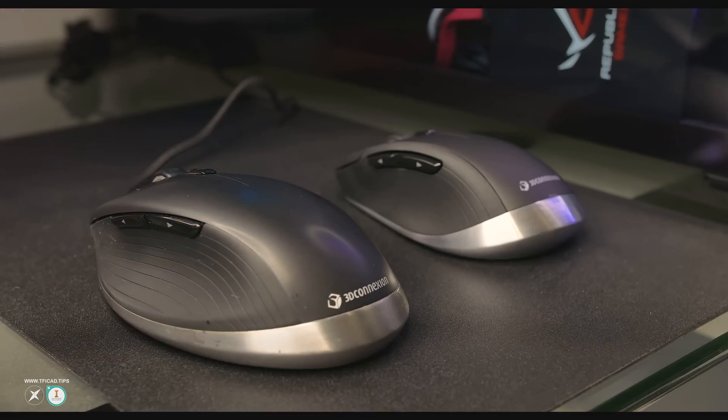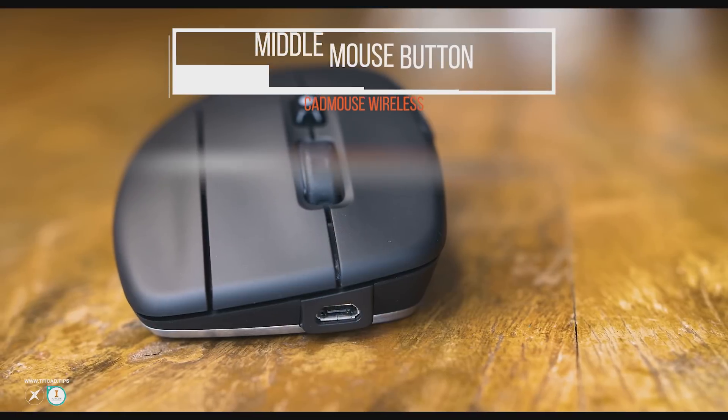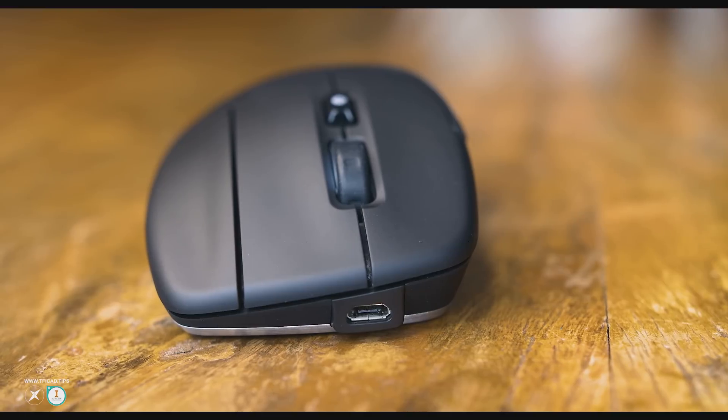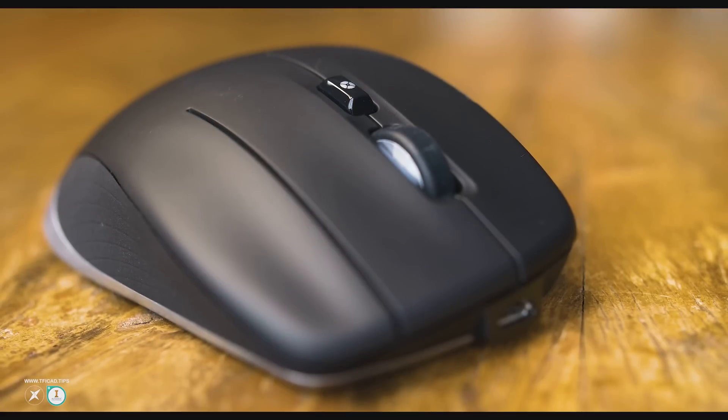As for the CAD Mouse Wireless — cards on the table, I wasn't seeing the hype when I first received the wired version two years ago. It was nice, but I wasn't sure what the big deal was. But without even consciously knowing when or how, I've ended up using it every day as my main mouse. I've got quite big hands and this just fits perfectly — I hate small mice and the claw grip. The obvious unique selling point is the three-button layout with that middle button in addition to left and right, which took some getting used to but becomes surprisingly natural for CAD panning and orbiting.